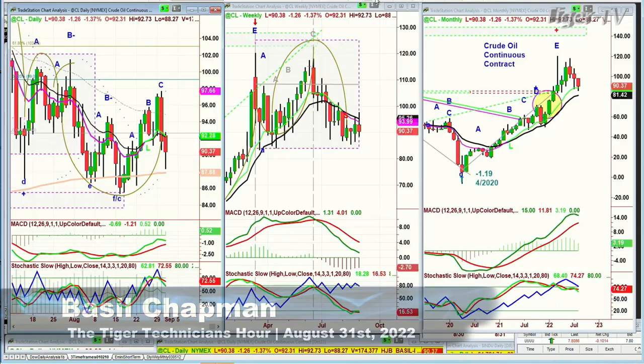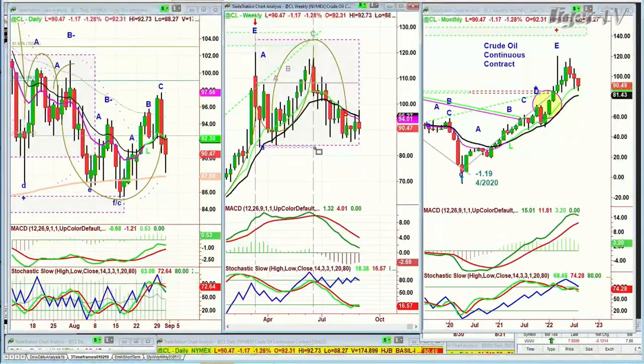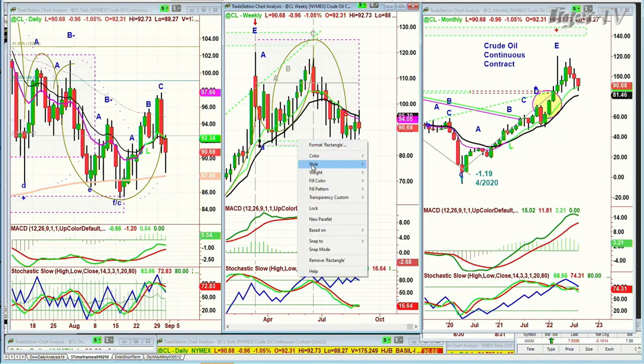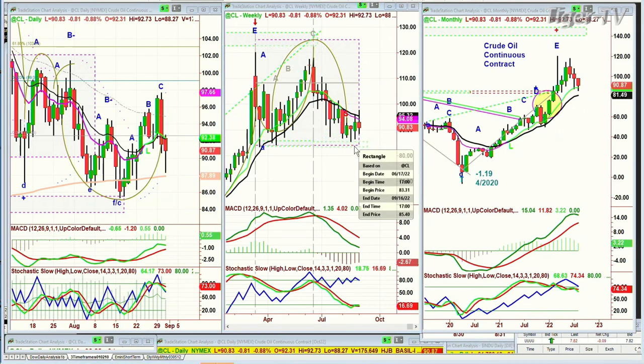As I was saying, it's down $1.26. There's a left side, right side. Let me draw this in — make this green, make this red, parallel to the right side. By September — the week of September 16th — if this low of the flagpole pullback, the low of 83.20, gets tested in crude oil's continuous contract on a weekly basis to trade under 83, that becomes a significant signal.